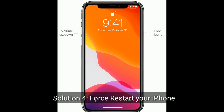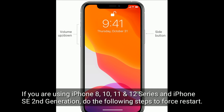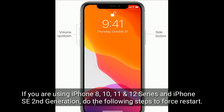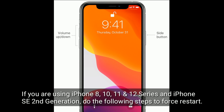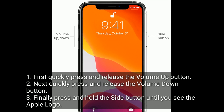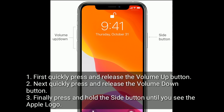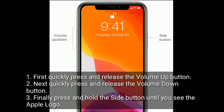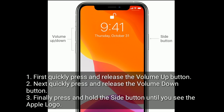Solution 4 is force restart your iPhone. If you are using iPhone 8, 10, 11, and 12 series and iPhone SE 2nd generation, do the following steps to force restart. First, quickly press and release the Volume Up button. Next, quickly press and release the Volume Down button. Finally, press and hold the Side button until you see the Apple logo.